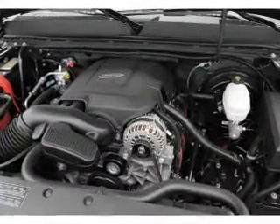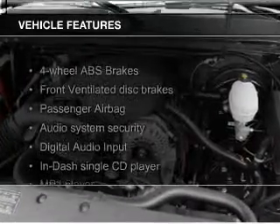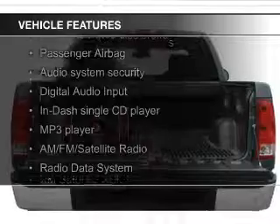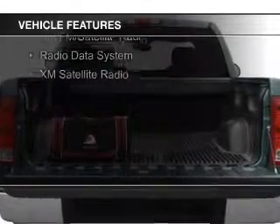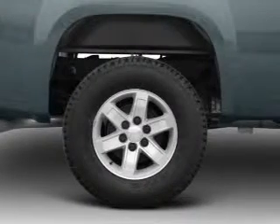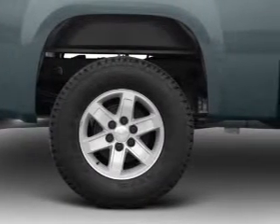And an automatic transmission. The features include Sirius XM satellite radio, digital audio input, premium rims, an adjustable tilt steering wheel, cruise control, and keyless entry, split rear seats.